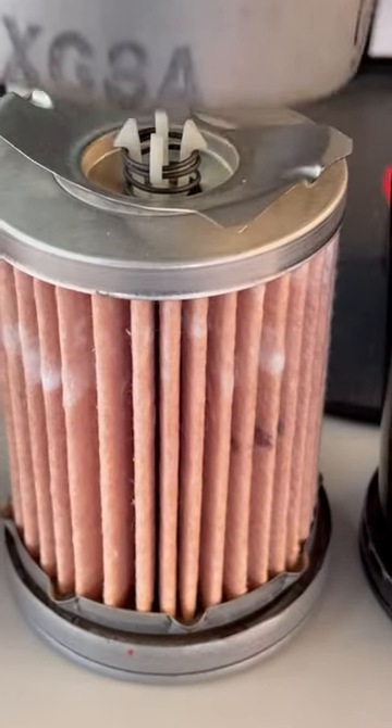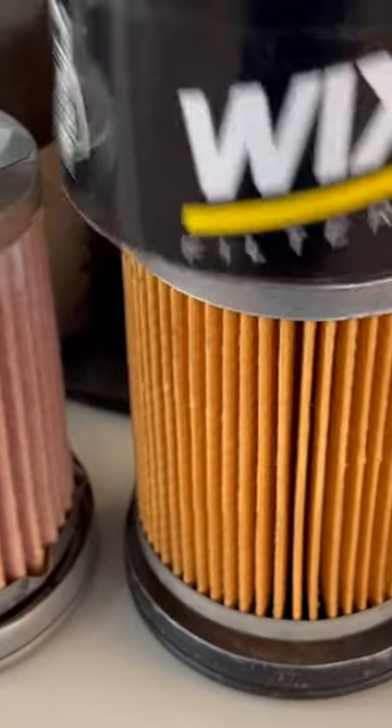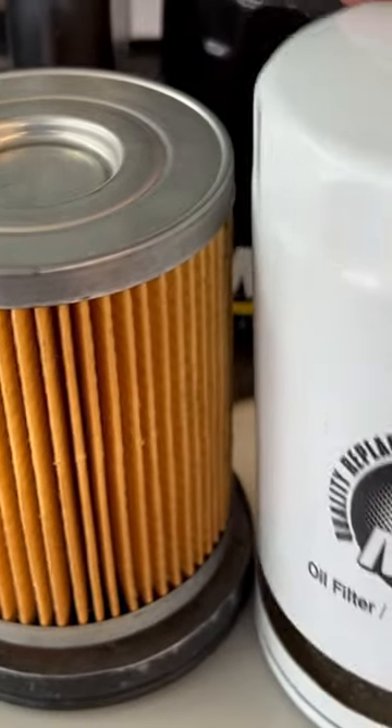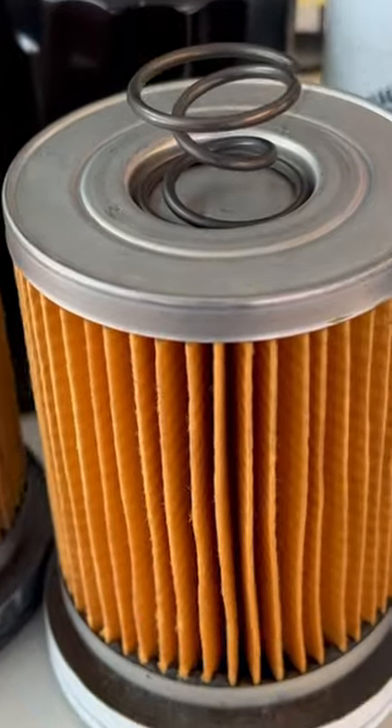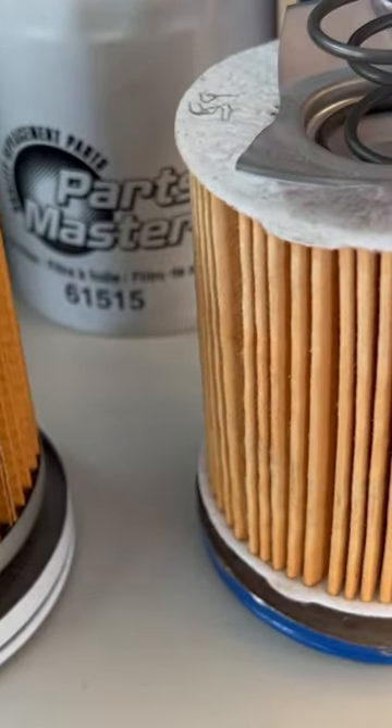Let's go back over. Cheap filter. Looks like a Cadillac filter's right there, boys. It's starting to look a little bit better than the Fram. There's AC Delco — not too bad as well.